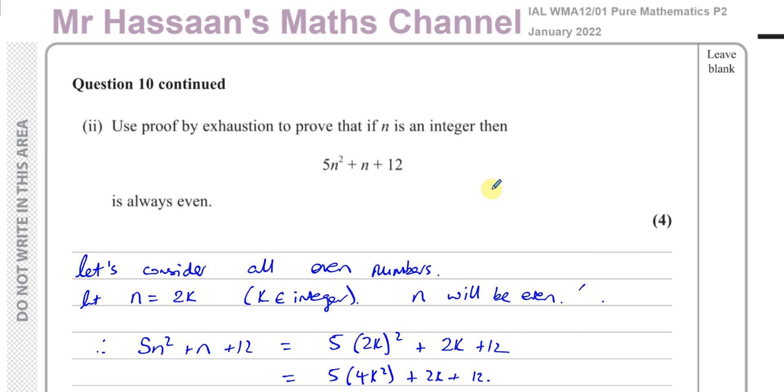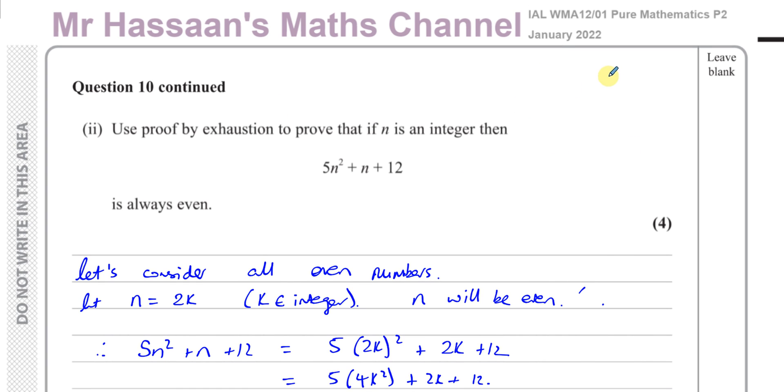That's 10 questions. All the other questions from this paper you should find in the playlist that should appear over here. All questions to do with proofs that I've done from P2 can be found in this region here. You can subscribe to my channel by clicking on this link. Thank you for watching, I hope you benefited and do well in your exam. See you soon.